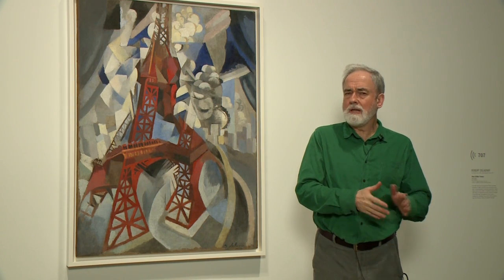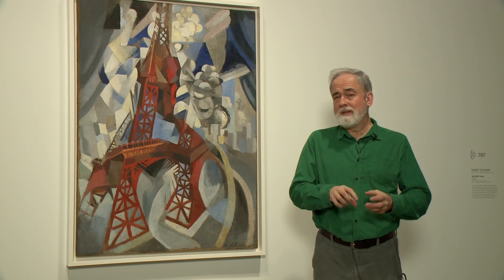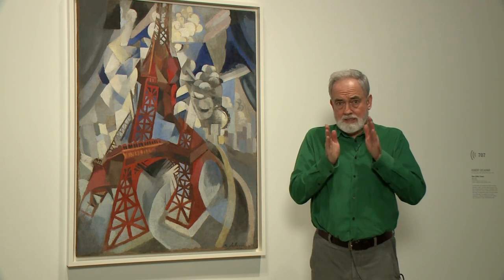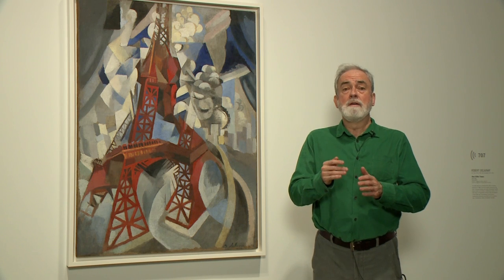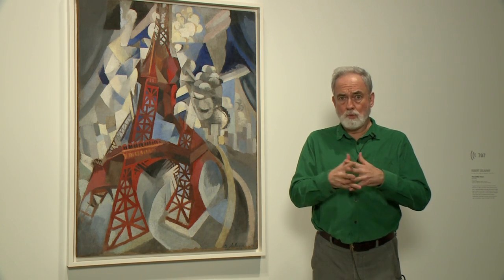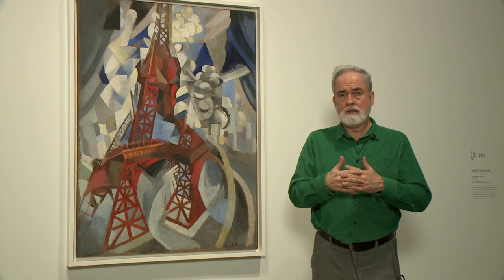He was strongly influenced by time-lapse photography. You get the sense that he's actually moving around the Eiffel Tower, examining it from various locations, and then compiling all of those into one very exciting image.